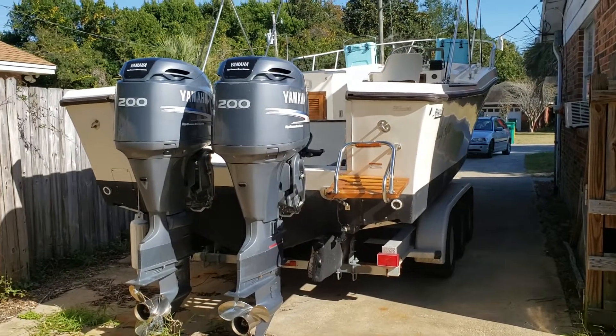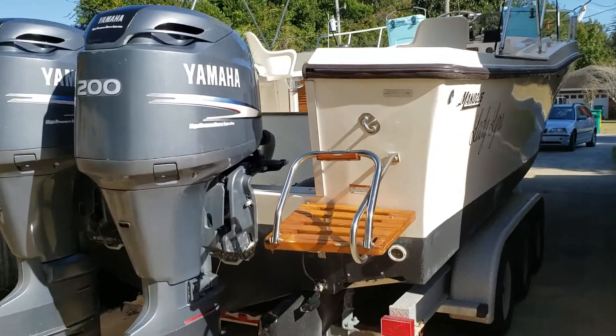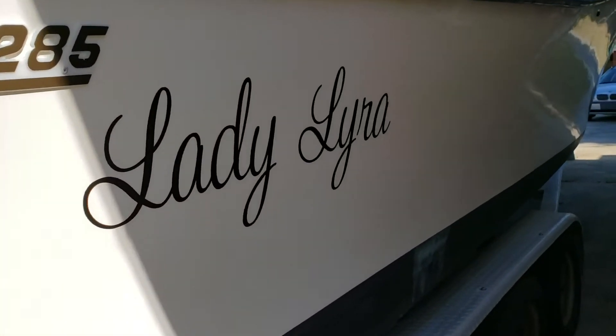Today we are taking a quick walking tour of Lady Lyra, a 1991 Mako 285 sitting on a fantastic aluminum triple-axle trailer here in Destin, Florida.